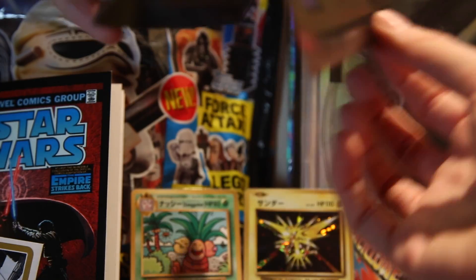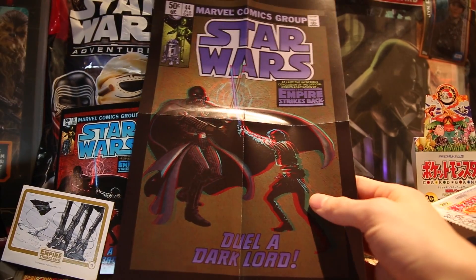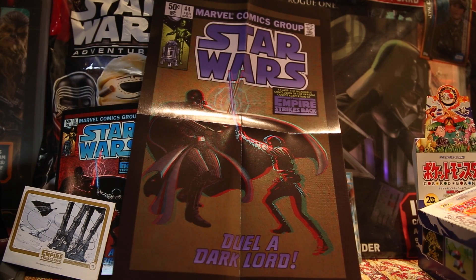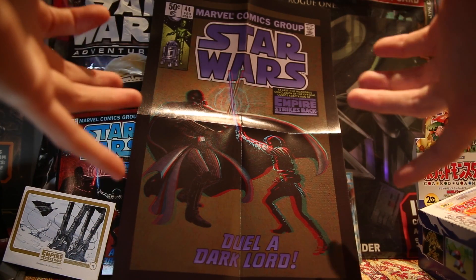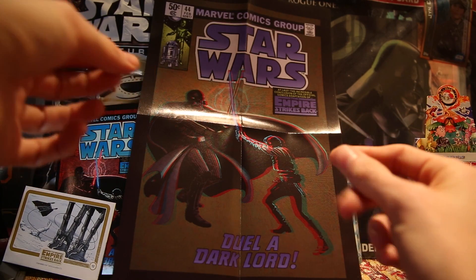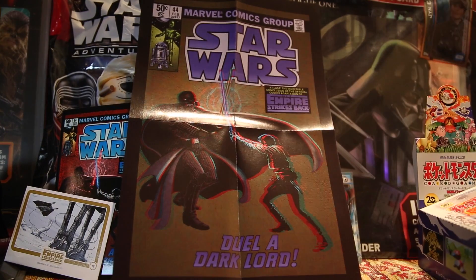And here we have our 3D poster, which maybe you can appreciate to some degree. That's pretty nice — I like the colours. Let me actually put the 3D glasses on and I'll tell you guys what it's like. That's actually pretty good! You forget what this old school 3D effect used to look like compared to modern 3D, but it has got some depth and 3D-ness to it. That is a nice shiny poster. Very cool — of course, you guys can't see it how I am right now.